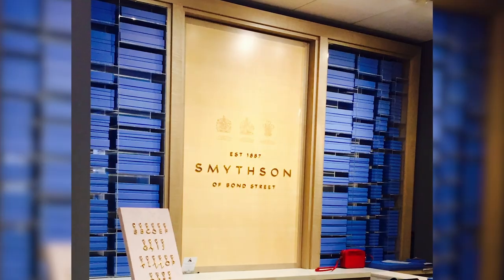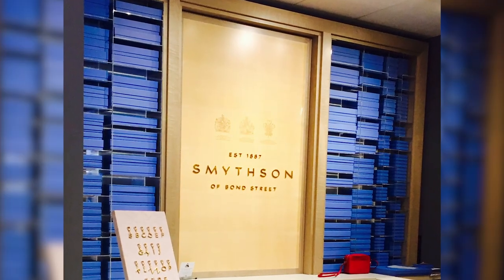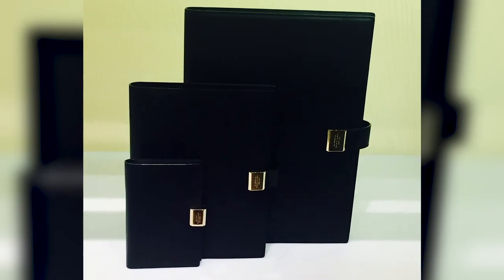Smythson Leather of Bond Street in London was established in 1887 and it's a British luxury leather goods store. It holds three royal warrants. Smythson stores are located around the world, and if you happen to visit their London flagship store, take a moment to visit their museum room of historic Smythson items.